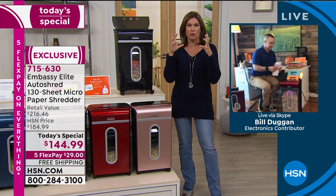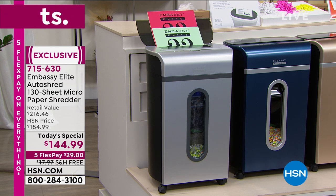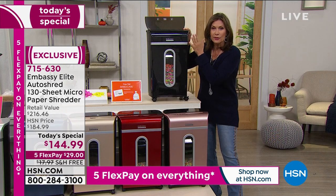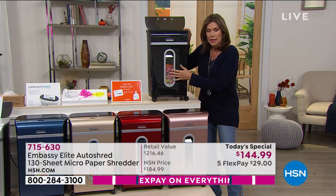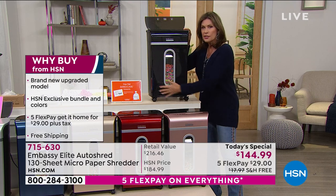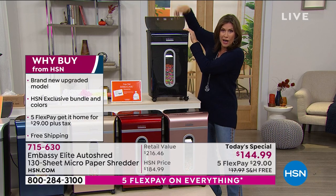Most other shredders are just so industrial looking. Look at how sleek and chic this is. What you want is a shredder that performs. This is our largest capacity, so you don't have to keep emptying it all the time. Take the hassle out of shredding — largest capacity, most powerful shredder, 130-sheet auto doc feeder.